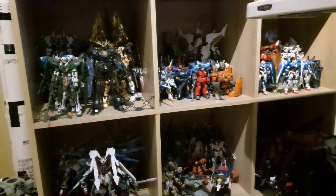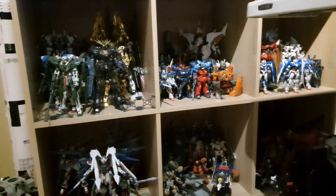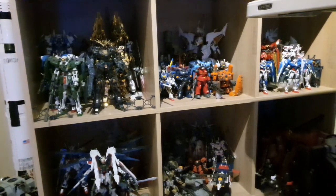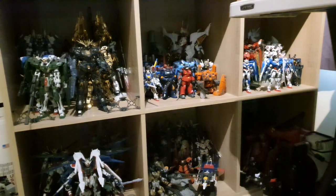On the shelf below that we have some more Master Grades — my Unicorn, as well as Double O and the Turn A in the very back. We have pretty much half of my High Grades with the Penelope and the Casval Repair Type in the back there. Further over to the right we have all of my Real Grades — a mix of different series: Double O, UC, Wing, and Seed in the back there. Pretty much anything that catches my eye, I get.